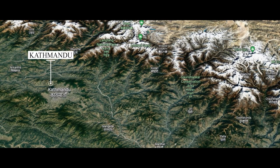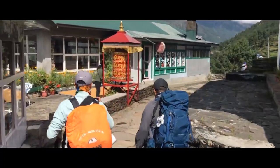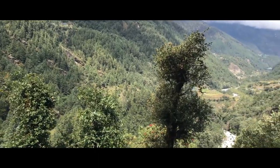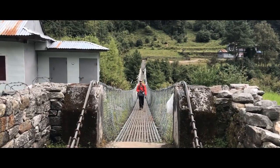Our journey begins with a flight from Kathmandu to Lukla. From Lukla, we'll descend to Phakding Village for a night. The next day, we walk through villages, green forests and hanging bridges to reach Namche Bazaar.